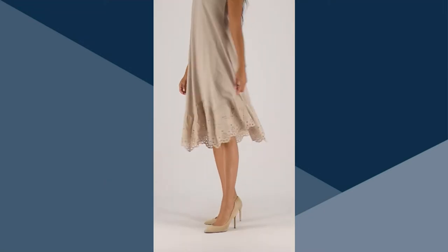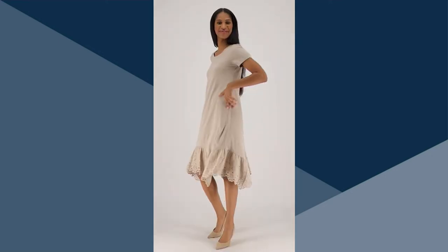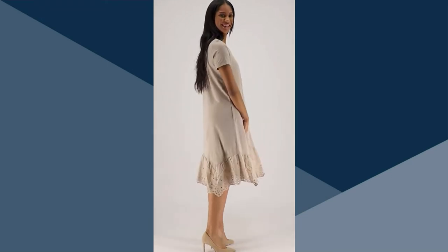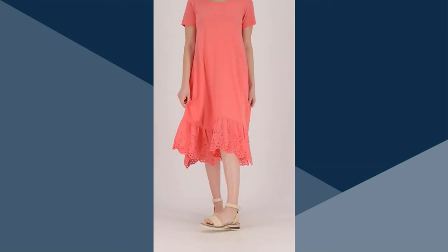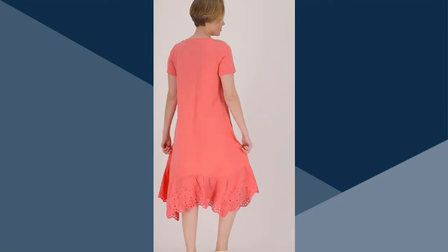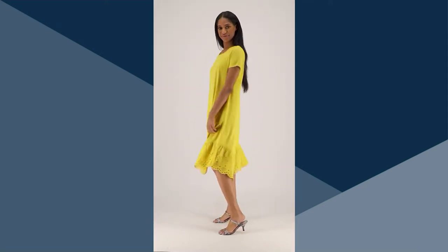The versatility here is crazy. You can dress this any way you want to. She's got it a little bit more dressed with that tonal heel — love that look. Throw it over a bathing suit with a flip-flop. Maybe you're wearing a sneaker and a jean jacket going sightseeing on vacation. Maybe you wear a little bootie and tights and it goes into fall. Or wear a metallic heel, a statement earring, and a little clutch and go to a cocktail party. This dress can go anywhere you want it to, depending on how you style it.